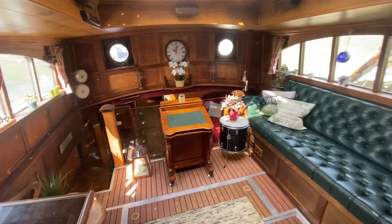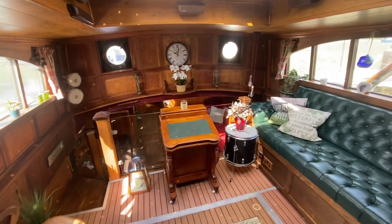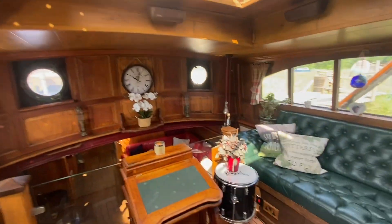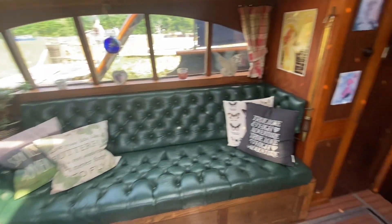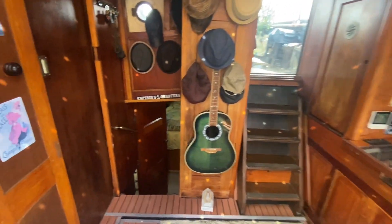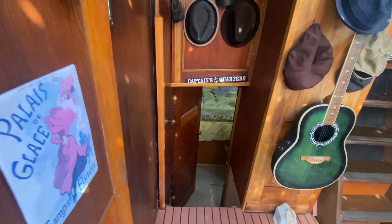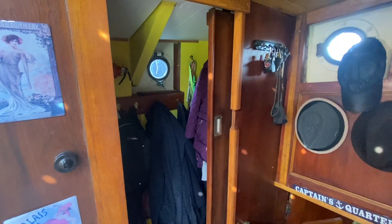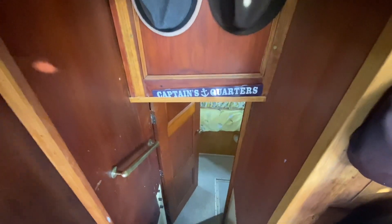Hi, this is Nick from Boatshed Hamble. I'm just going to give you an interior tour of this Dutch clipper barge we have for sale, built in 1888. Starting here in what is known as the chart room — really light and airy with that skylight. There's a cloakroom on the starboard side, and then we're going to drop down the companionway steps.